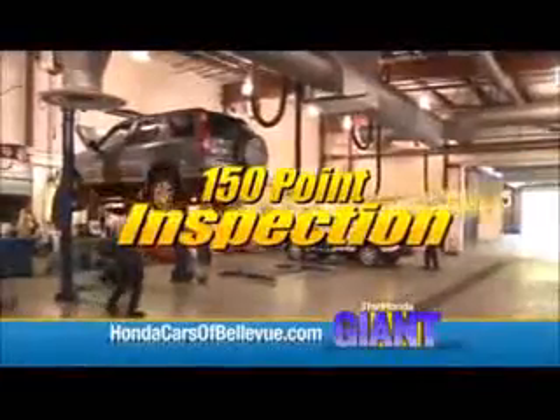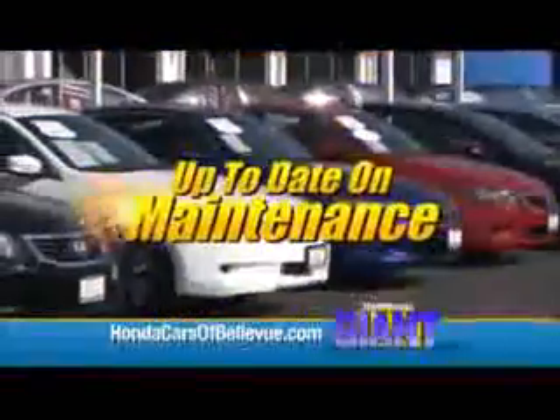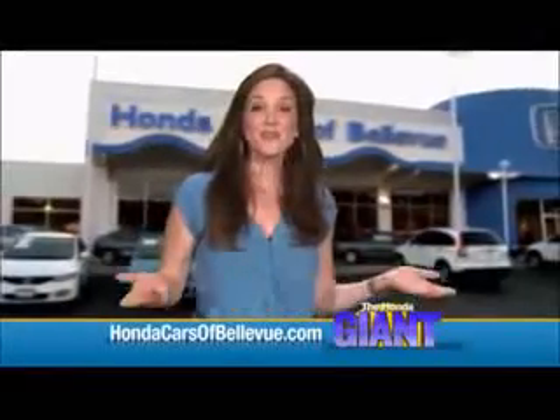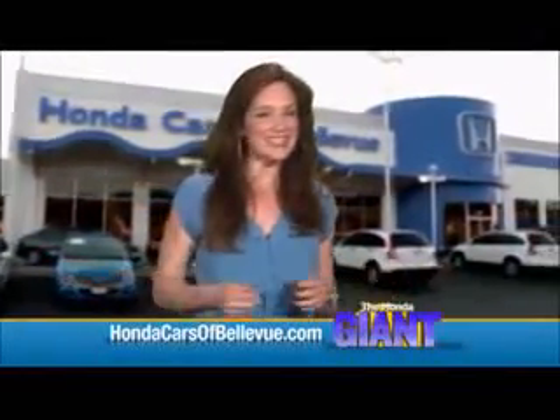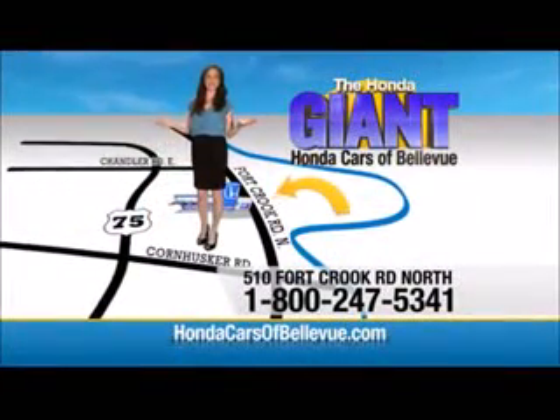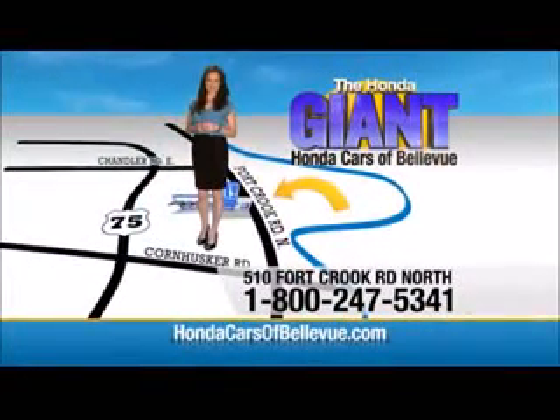Each has passed a rigorous 150 point inspection, is up to date on maintenance, and comes with a Carfax history report. Serving the heartland for over 30 years, one happy Honda customer at a time. Honda Cars of Bellevue — one small step off Kennedy Freeway, one giant Honda savings store.